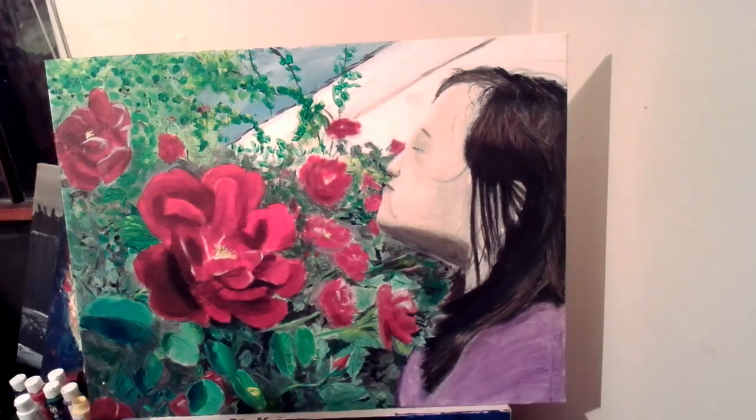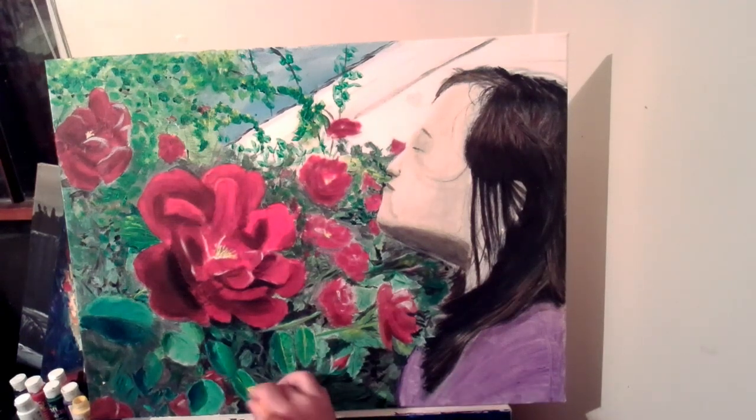I tried to throw in a little bit of a shadow under her hair where her hair stands out just a little bit from her shirt.